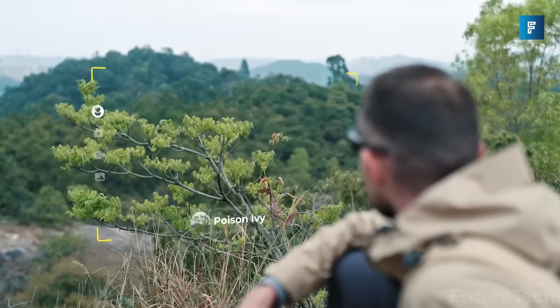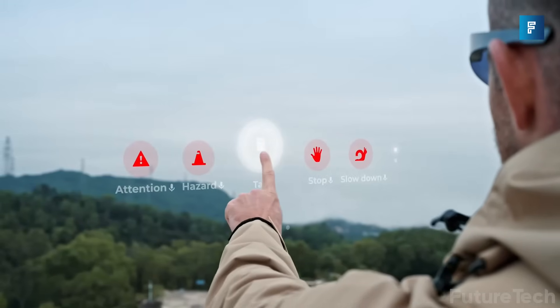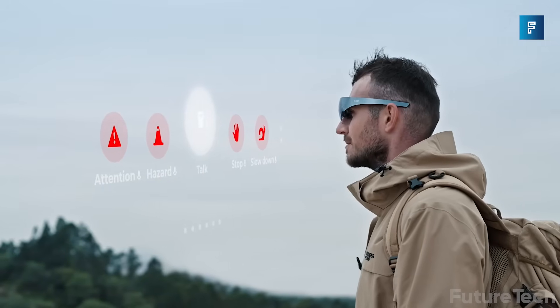You can understand every plant, animal, and road sign. Eating out, it can tell you how many calories your meal consists of.